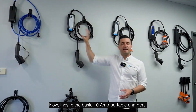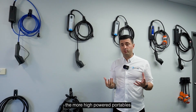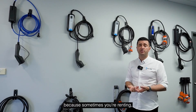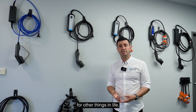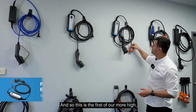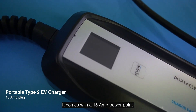Now those are the basic 10 amp portable chargers, but I really want to focus on the more high-powered portables, because these are really nice solutions and can be very cost-effective. Sometimes you're renting or saving for other things and don't necessarily have the money for a big home charger. This is the first of our higher-powered range and it comes with a 15 amp power point.